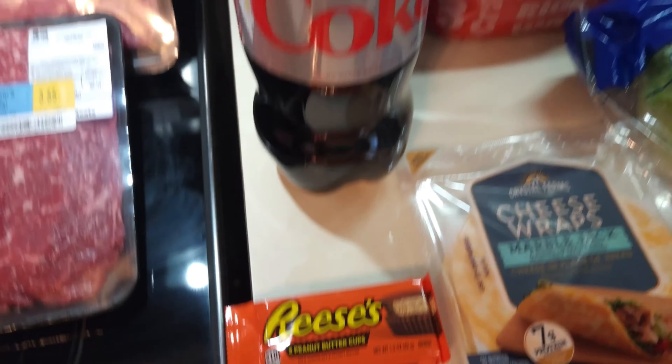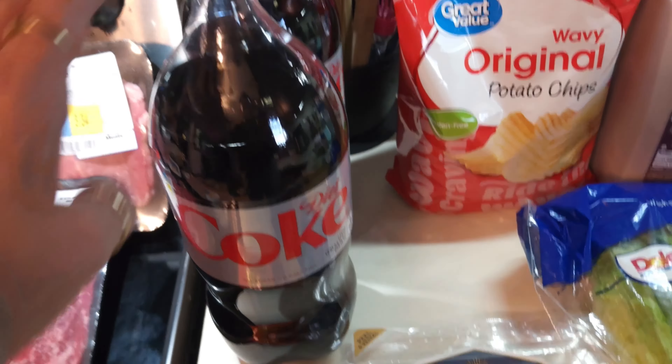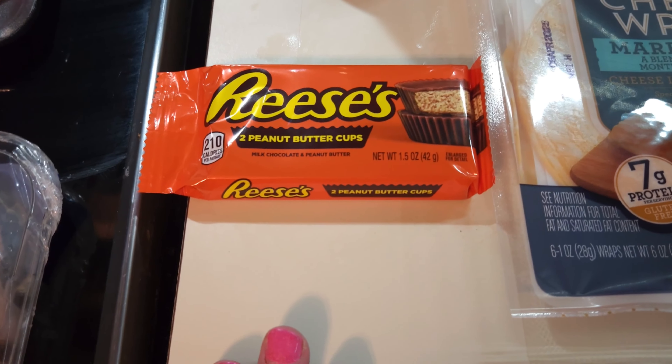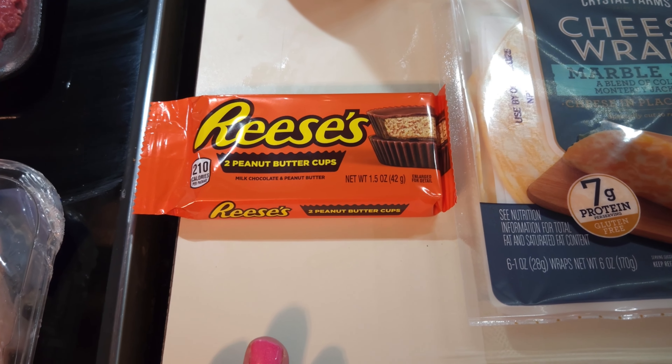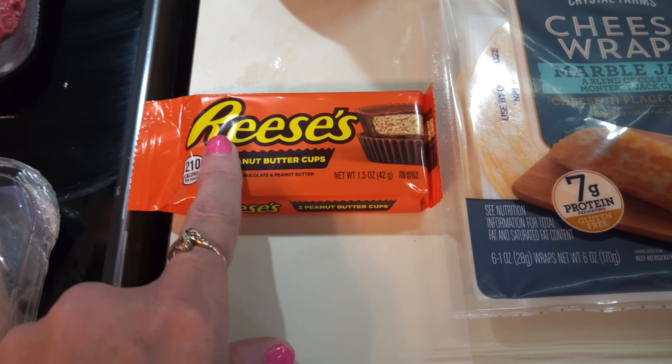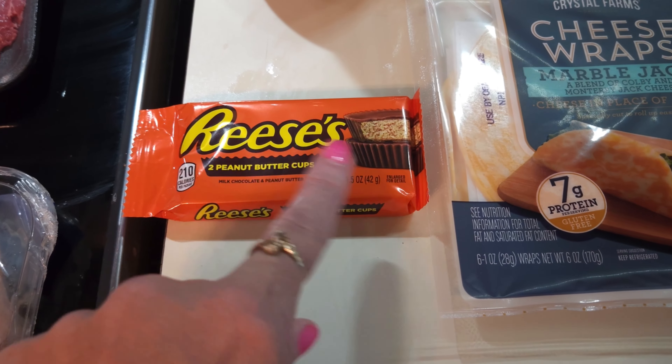Now we're going to be going to Walmart. My two Diet Cokes — that's normal. I saw them and I wanted them and I got them. Reese's Cups — that's one of my weaknesses, so that's all mine.